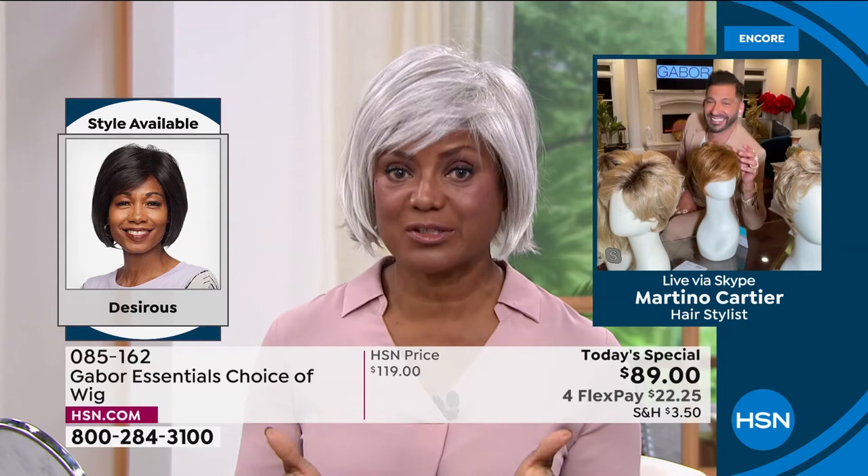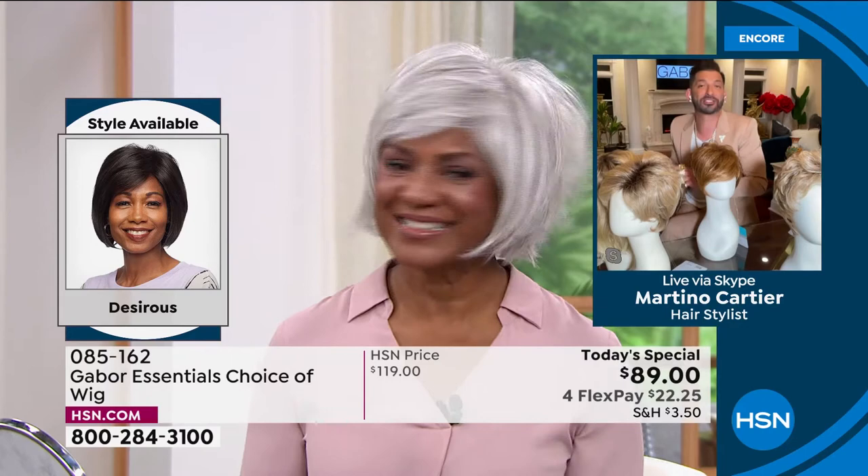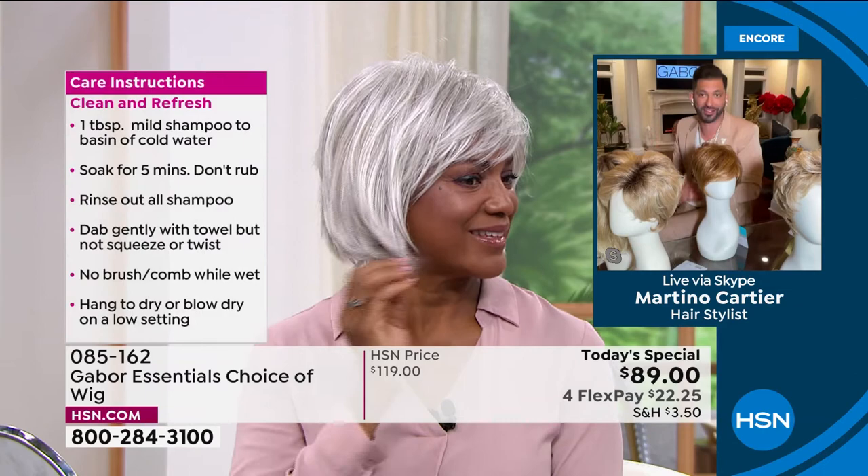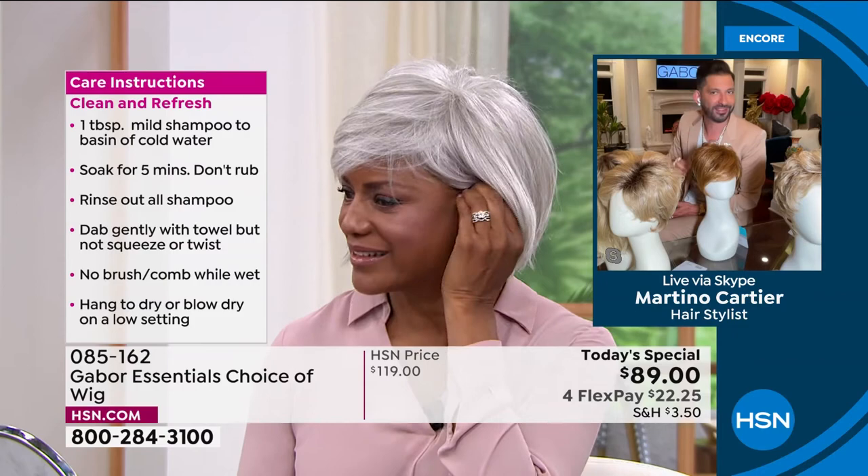So Gabor wigs are not hot like other wigs, less expensive, and look more realistic. And look at them — they're movable. Can you tuck it behind your ear? It's still natural. Oh, look at that! That's how you know — that's amazing. This is not an $89 wig. If you go on the internet and buy an $89 wig, it is going to be plastic and not going to look right. This is Gabor — this is the quality that you want.